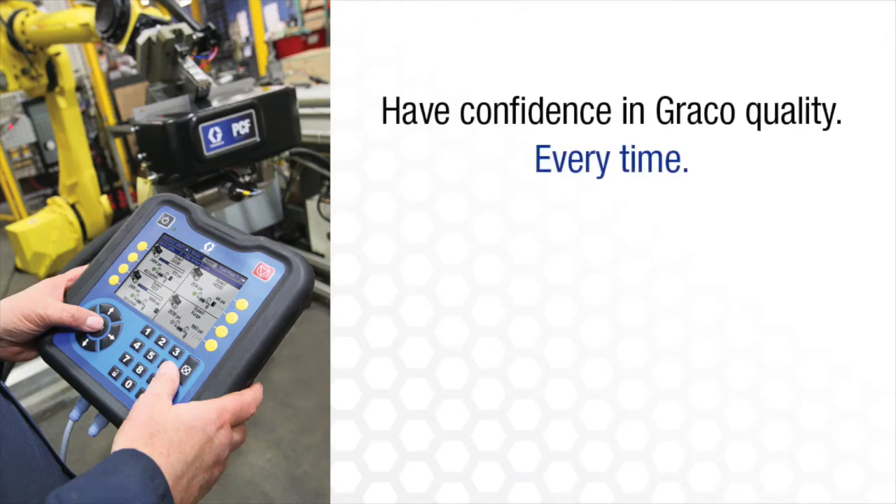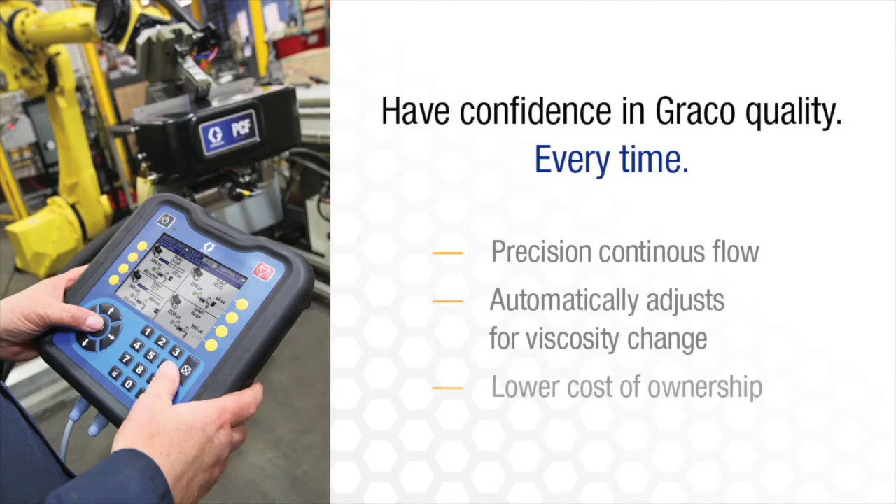consistent beads, dots, and spray patterns that result in quality products for you and your customers all day, every day.